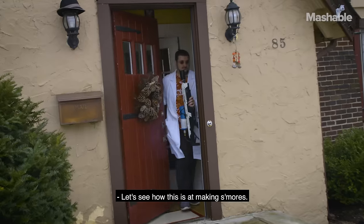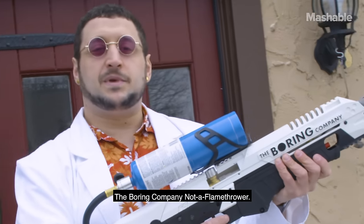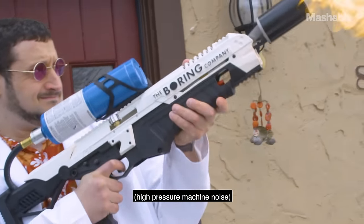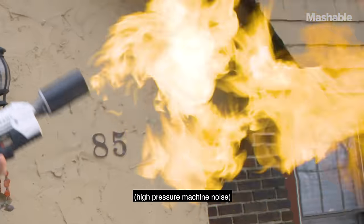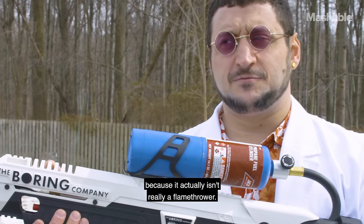I'm Will Greenwald and this is The Boring Company Not a Flamethrower. We're gonna check it out. This is called The Boring Company Not a Flamethrower, because it actually isn't really a flamethrower.